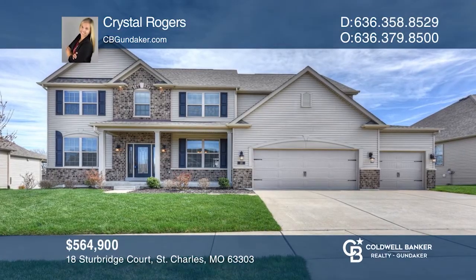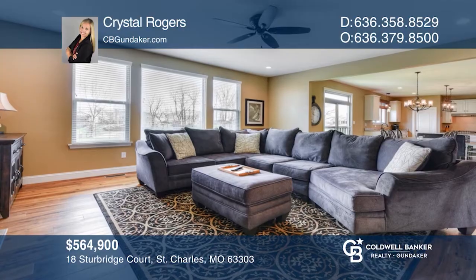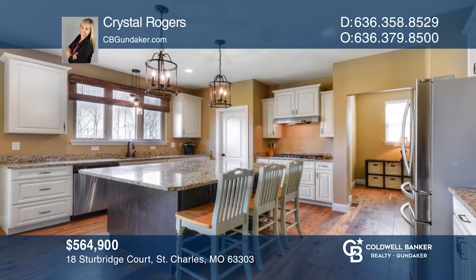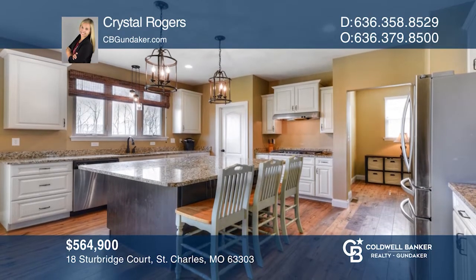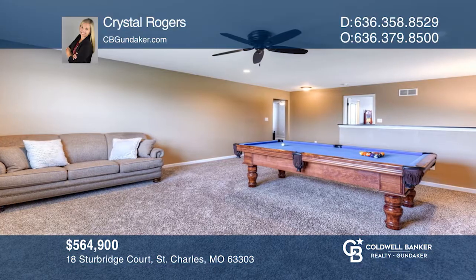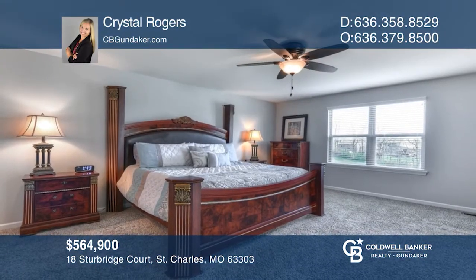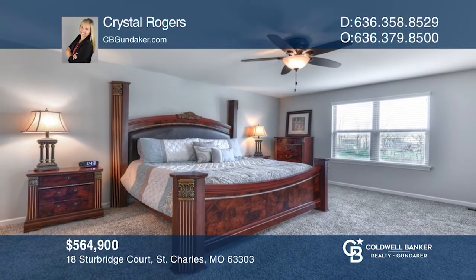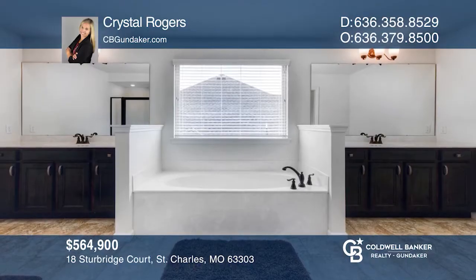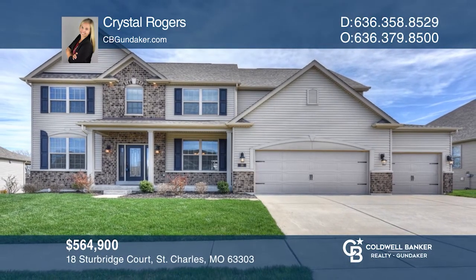This home features four bedrooms, three and one-half baths, and is in the Francis Howell North School District. Situated on a cul-de-sac, this home's curb appeal is suited to impress with a three-car garage and maintained landscaping. The eat-in kitchen offers a center island, granite counters, and stainless steel appliances. The living room is centered around a gas fireplace and large picture window. The master suite features separate closets and bath with soaking tub and separate vanities. Make yourself at home by scheduling a tour with Crystal Rogers.